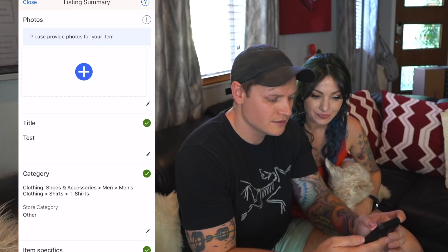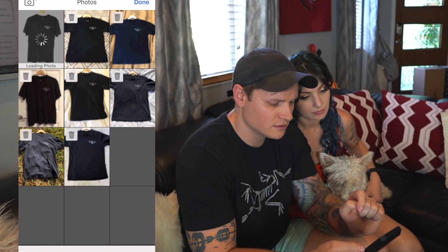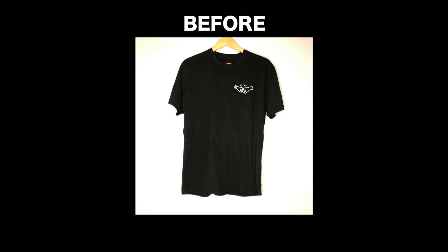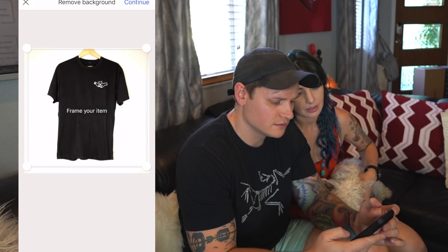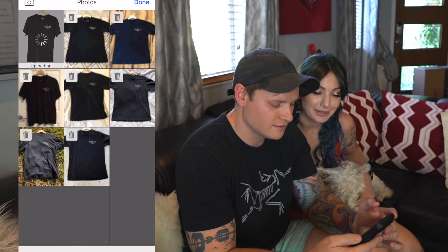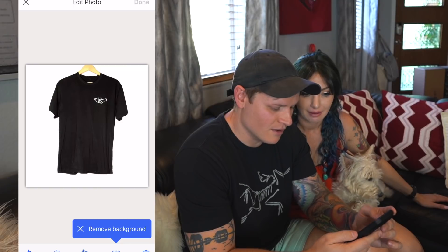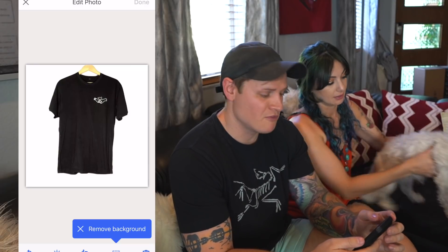Now we're recording. We have eight photos. The first one is the shirt against the gray wall — it already looks pretty good. Hit 'Remove Background' down here, frame it up, hit continue — boom! That's perfect. Wow, that's pretty amazing. It was against a gray wall and it came out beautifully. I'm very impressed — but that was the easy one.